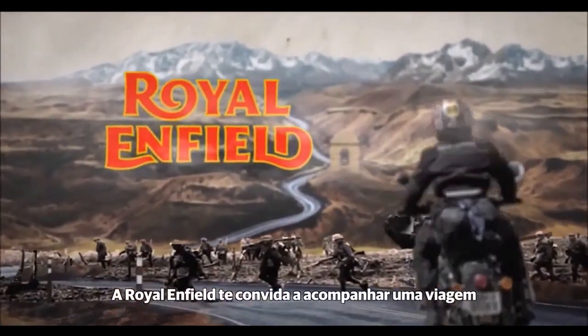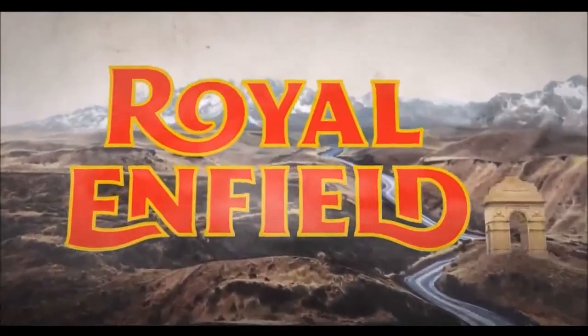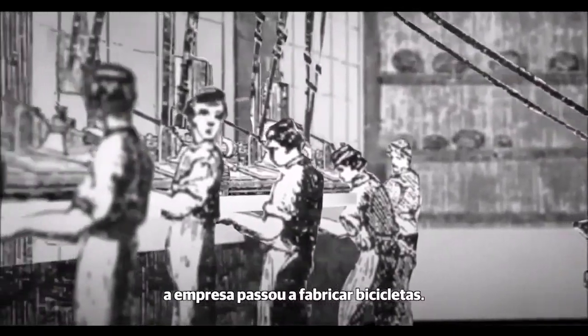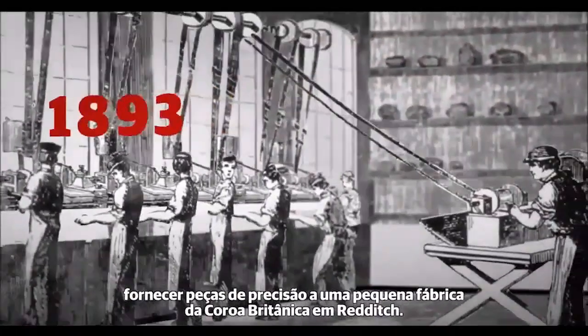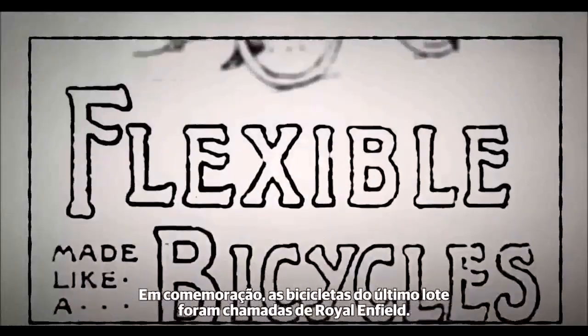Royal Enfield invites you on a journey to witness the world's longest enduring legacy in motorcycling. From its humble needle-making origins, the company graduated to manufacturing bicycles. In 1893, a prestigious order was won to supply precision parts to the Royal Small Arms factory of Enfield. In celebration, the latest range of bicycles were called Royal Enfield.